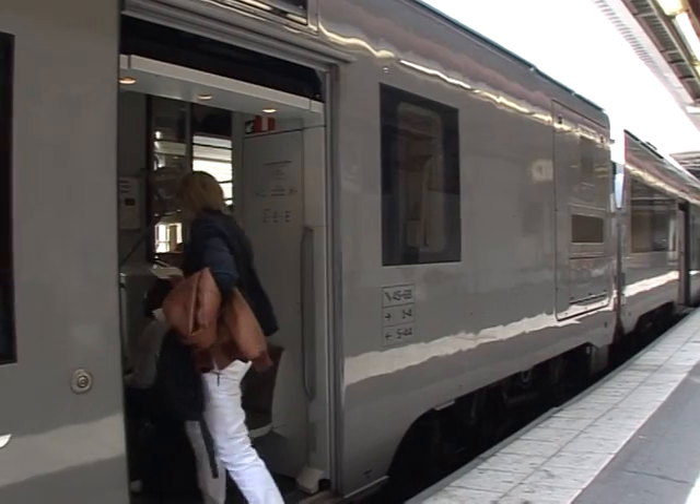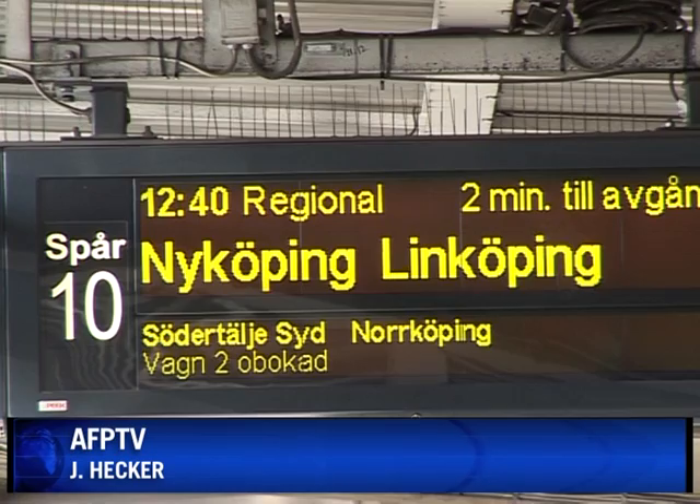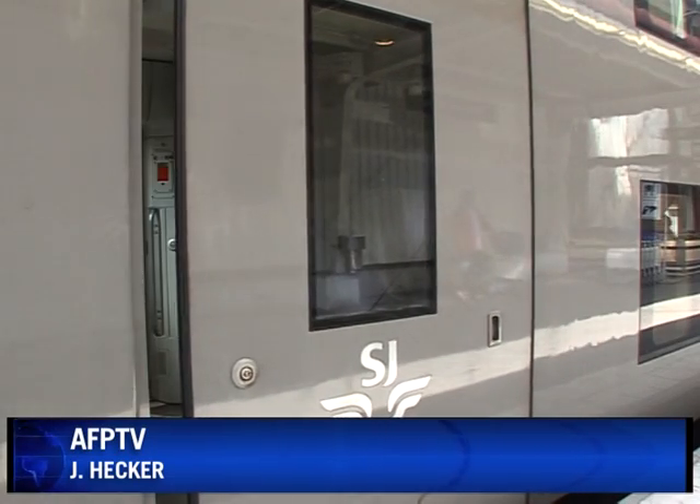You don't need to use that much electricity. In fact, the energy bill will go down by a third, putting Stockholm station on track for massive savings in the future.